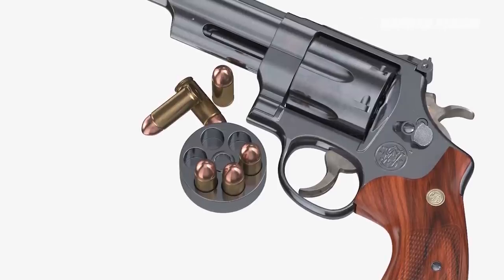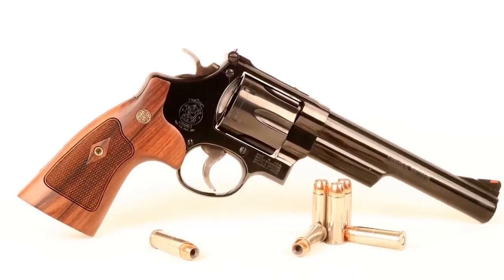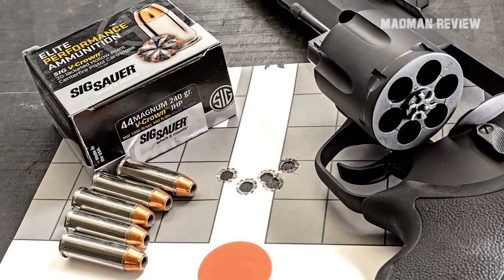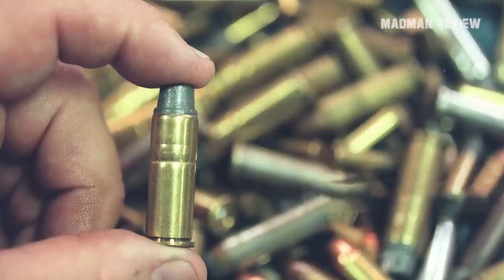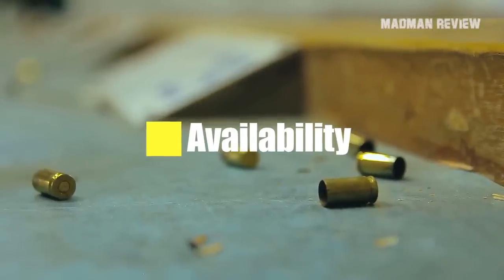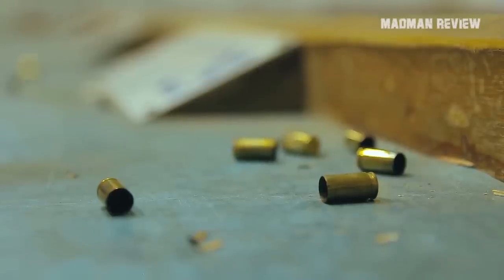However, when your life is on the line, I'd pick this cartridge. Other than that, there are some other reasons why the .44 Magnum is so great, and why it will never become obsolete. Availability: there are so many .44 Magnum rounds out there that you might find a couple under a rock in your backyard.